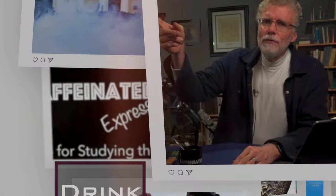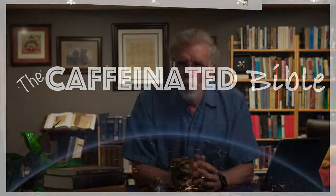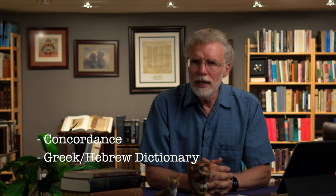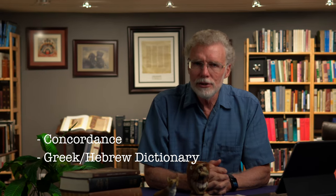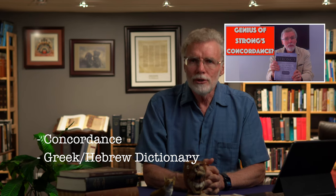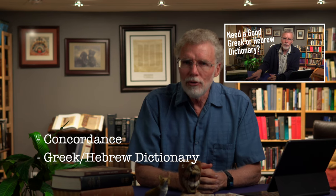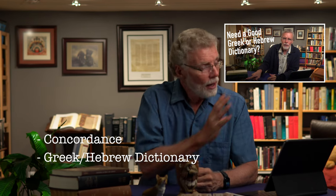What we're going to look at in this video are the basic mechanics for doing a word study. What are you going to need? You're going to need a concordance — printed or, even better, a computer version — and a dictionary that focuses on the Greek and Hebrew words behind the English text. See the video on the genius of Strong's concordances and the video about Greek or Hebrew dictionaries, often called lexicons. That will really help fill out what we're talking about here.